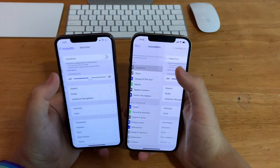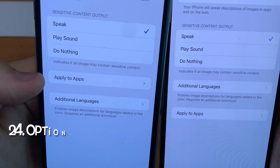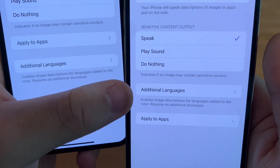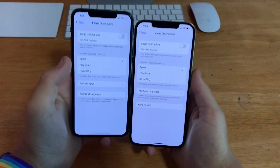In Accessibility, go to VoiceOver, then VoiceOver Recognition, then Image Description. The Apply Apps and Digital Languages options have been switched places — Digital Languages is now where Apply Apps used to be, and Apply Apps is where Digital Languages used to be.